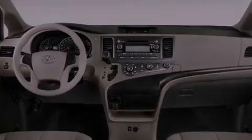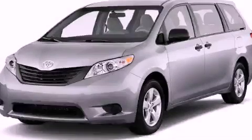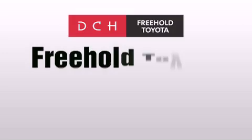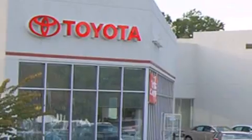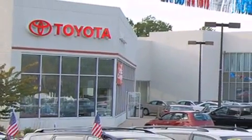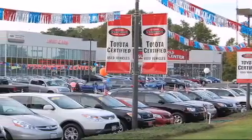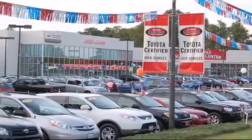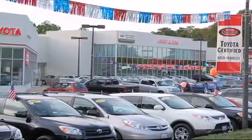Stop by today and test drive this vehicle for yourself. DCH Freehold Toyota is located at 4268 Route 9 South in Freehold. We are proud to be one of the premier dealerships in the area for new and certified Toyota cars, trucks, and SUVs. From the moment you walk into our showroom, you will know our commitment to customer service is second to none. DCH Freehold Toyota, driven by a better way.